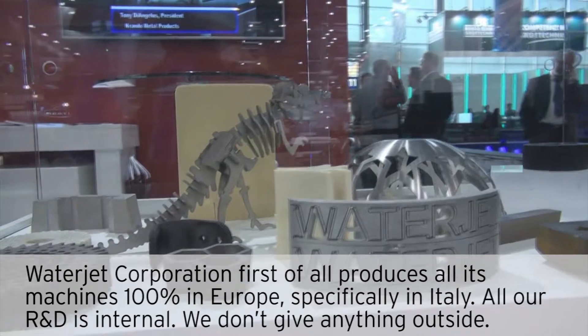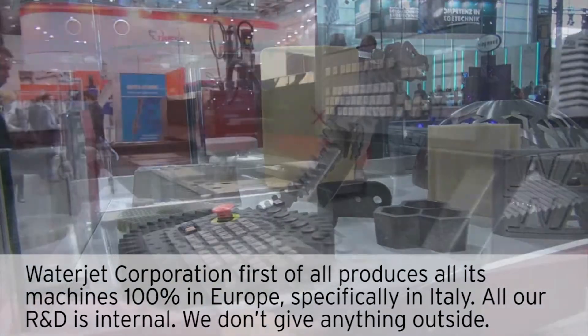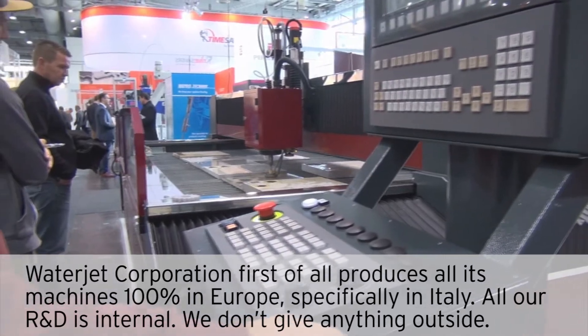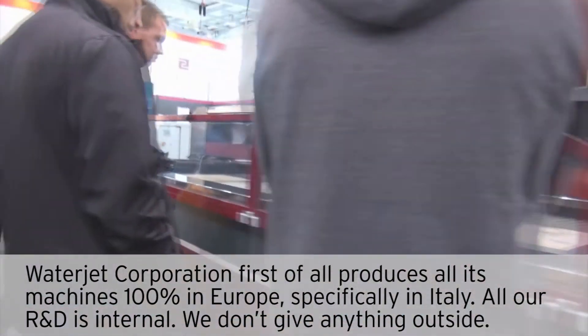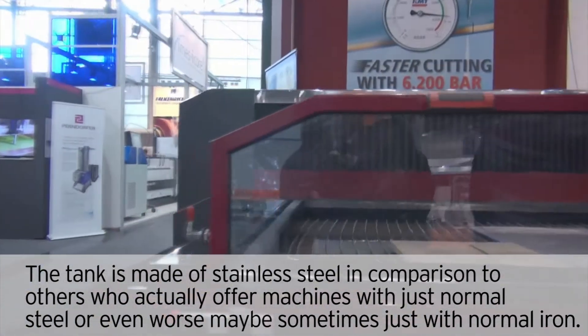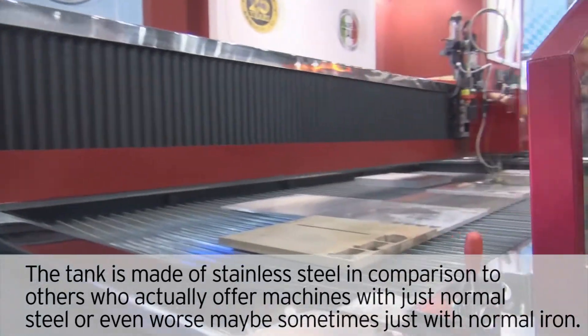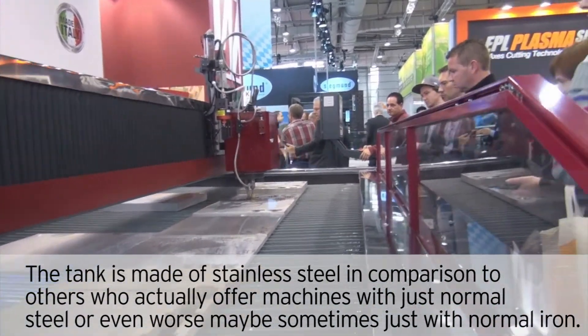The WaterJet Corporation produces all its machines 100% in Europe and specifically in Italy. All our R&D is internal. We don't give anything outside. The tank is made of stainless steel, in comparison to others who offer machines with just normal steel or even worse, normal iron.